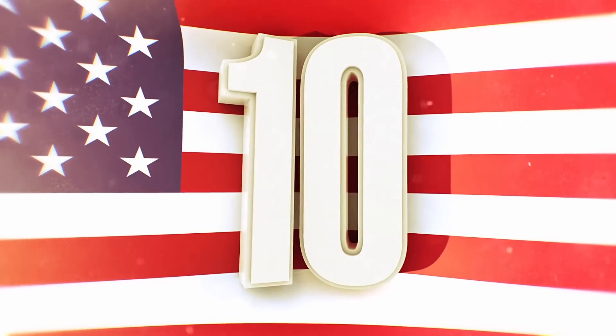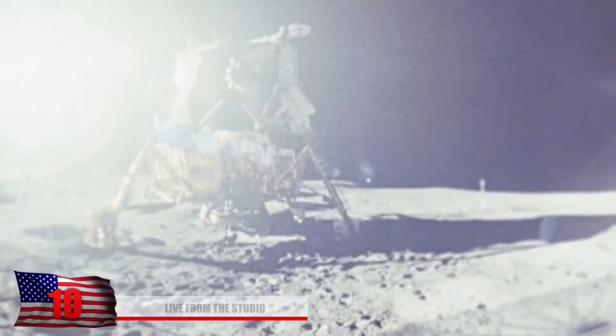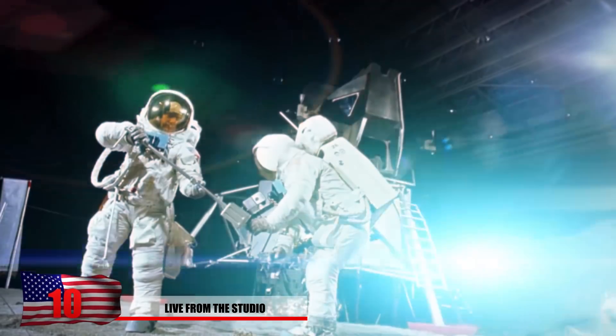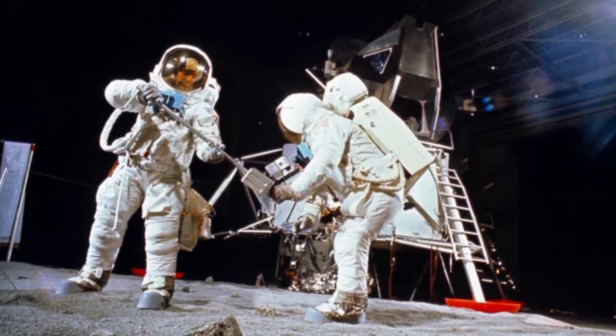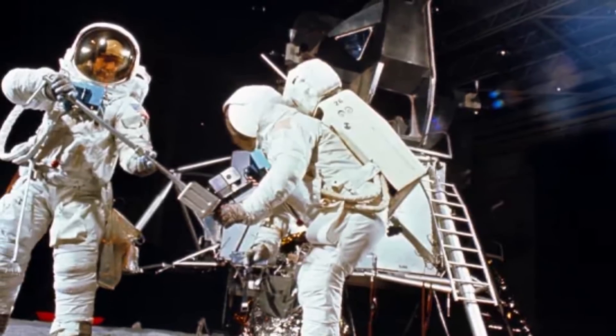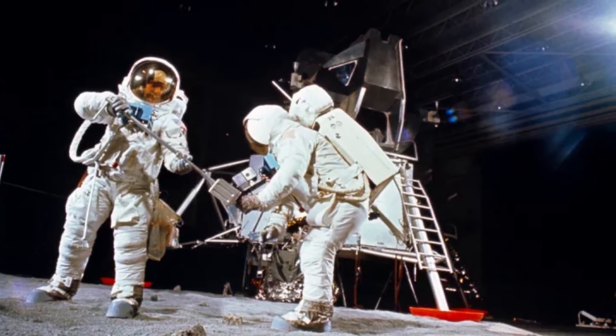Number 10 – Live from the Studio. There have been many questions about whether the moon landing was actually filmed in a studio, and this photo seems to finally prove it. Unearthed from NASA's hidden archives, it shows Buzz Aldrin to the left and Neil Armstrong inside what appears to be a studio of some sort. NASA claims the Apollo 11 astronauts are performing a simulated moonwalk, but this supposedly took place just three months before the actual moon landing.